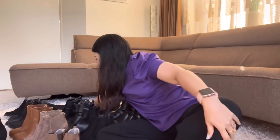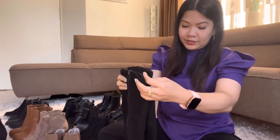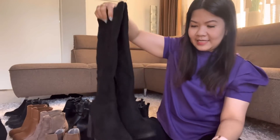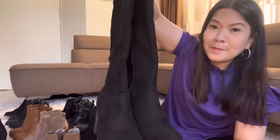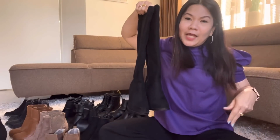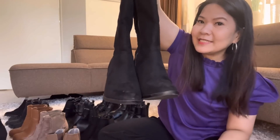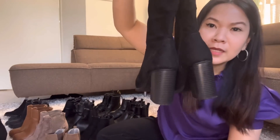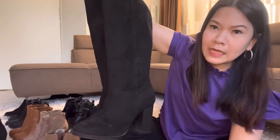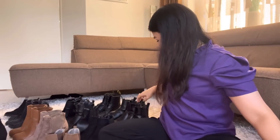I have one more knee boot. Oh my God, this one — this is so beautiful. It's really runway-worthy. Pair it with a short skirt and black stockings — perfect. It hasn't been worn much because, as you can see, I have so many boots.